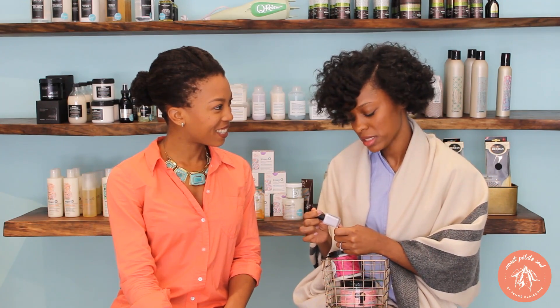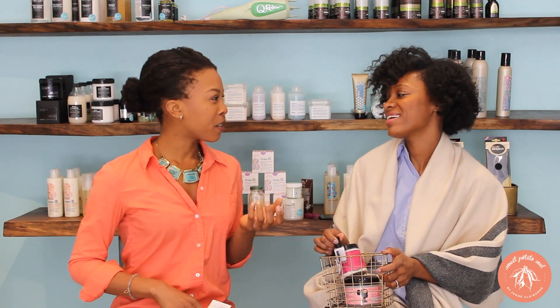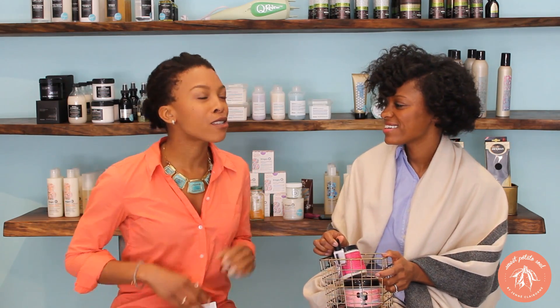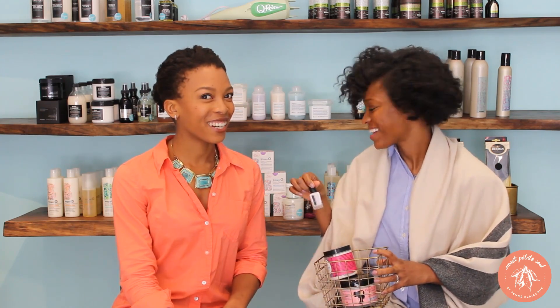I'm loving this line right now — this color is my next manicure. I have that dark green that I got here. It looks so good and it lasts for a long time. I think a lot of times people think that natural lines and vegan lines don't last, but this will prove that wrong. Definitely — I second that.